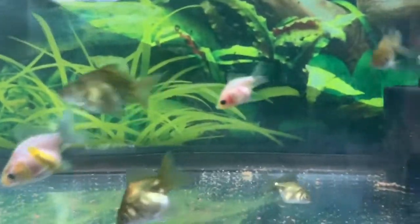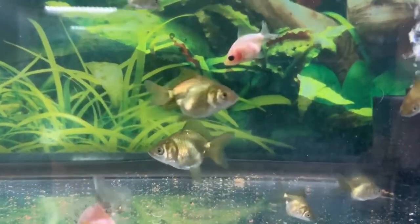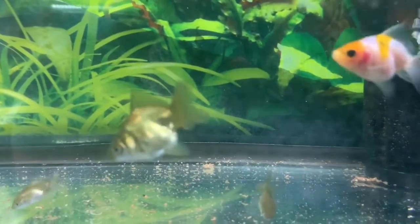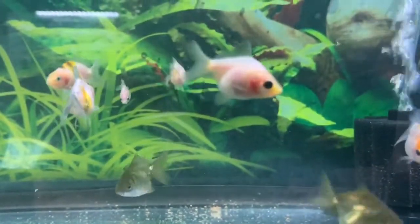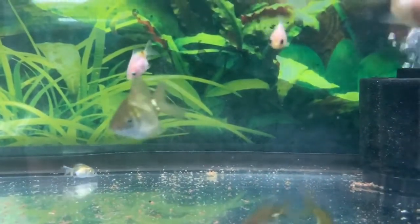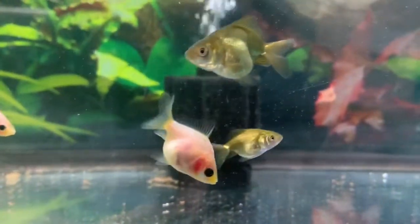I did not fill it all the way up because I am slowly filling it up over time. With every water change I fill it up a little bit more just to give them an adjustment period, because they aren't used to this tall of a tank. Right now it's about three quarters of the way filled and I'll work that up over the next week or two.